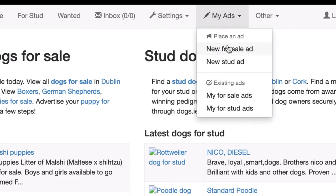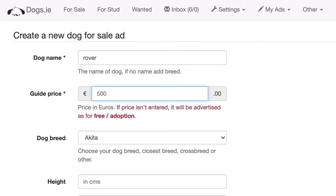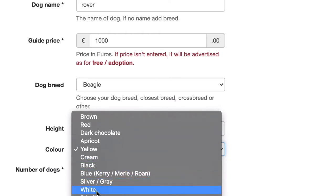Click on the new for sale ad, and it's going to ask us for some details. We'll put in that it's Rover, it's a thousand euros, Rover is a beagle — let's put him as a white beagle.